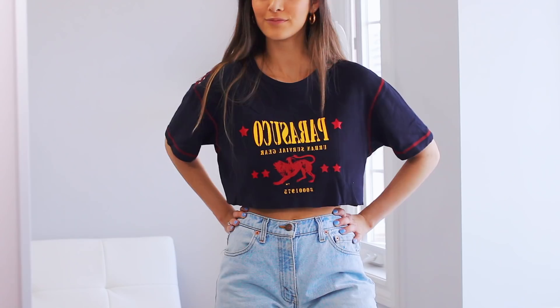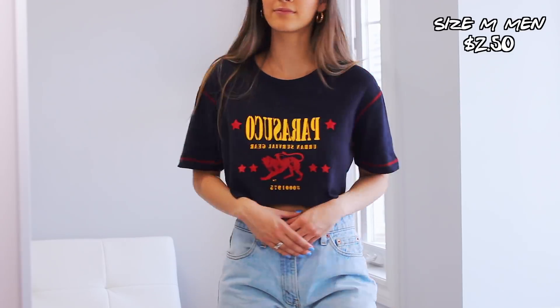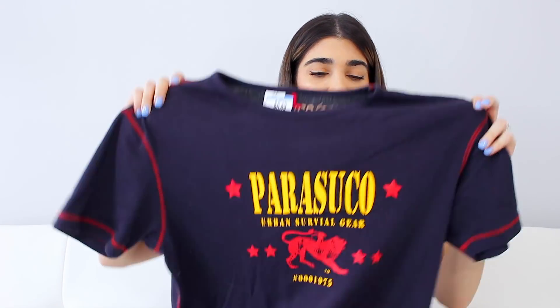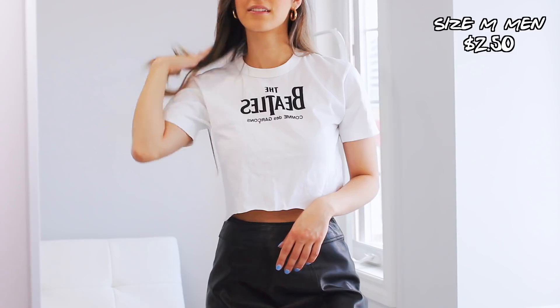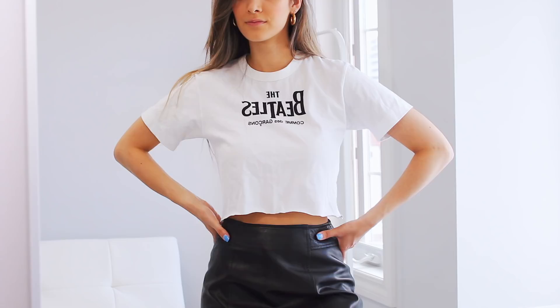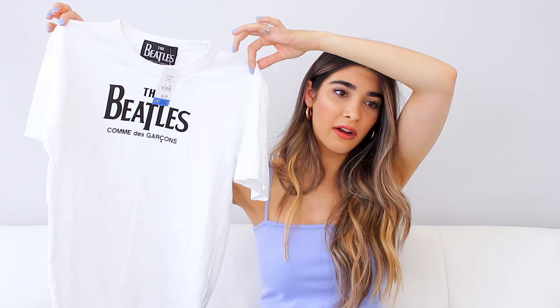Then I found another t-shirt that I thought would be amazing to crop. It is a Parisuco men's t-shirt in size medium, and I really love the yellow and red on it — it's a really nice contrast and it has some contrast stitching, which is also a really awesome trend for summertime. The last top I found is a vintage Beatles t-shirt, and this is not a recreated one — this is actually from their original Beatles merch, which I think is so cool. Band tees have been in style for a while, but I truly do like the Beatles, so I don't feel like a fake fan. I haven't decided if I'm going to crop it yet.